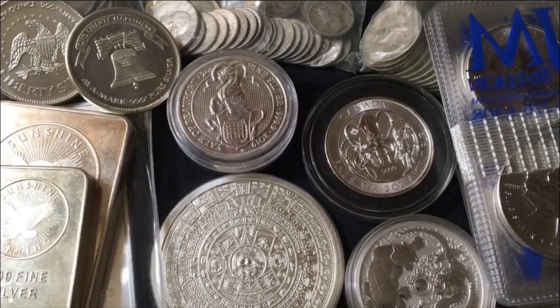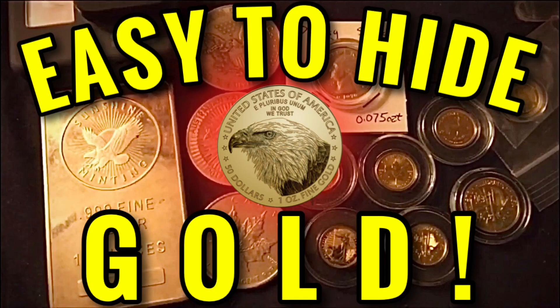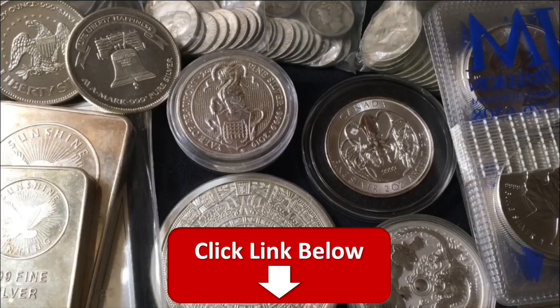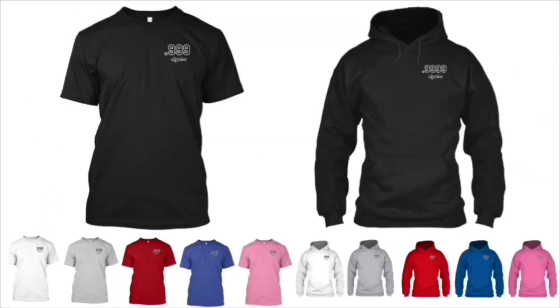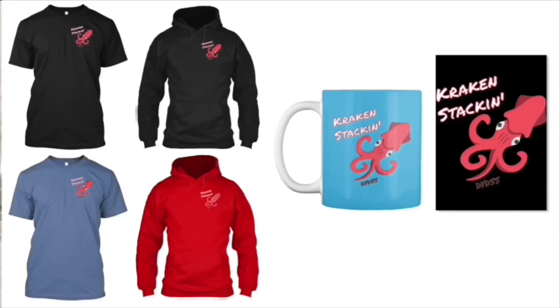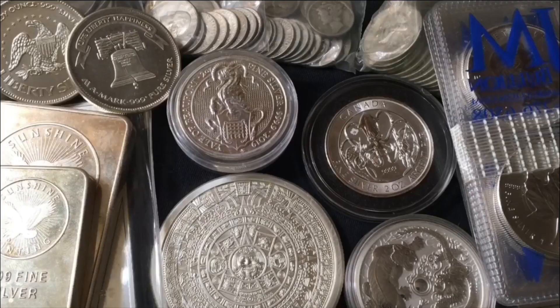We're going to get into it, but really quick, just in case you're new — make sure to subscribe for daily videos. Also subscribe to my second channel, which is my backup channel for exclusive weekly content. Go check it out — the link will be in the description. And if you want to get some DYDSS merchandise to help support the channel, any and all merchandise can be found by clicking the first link in the description. Thank you in advance.